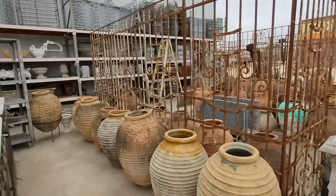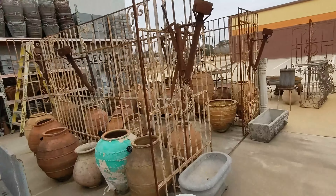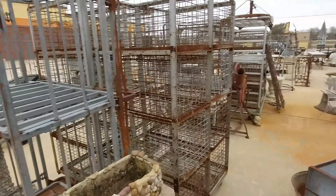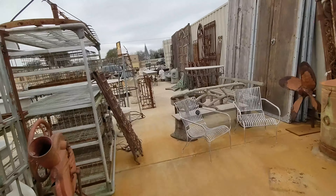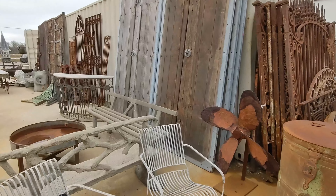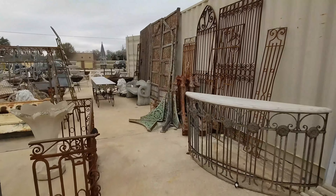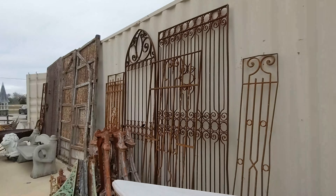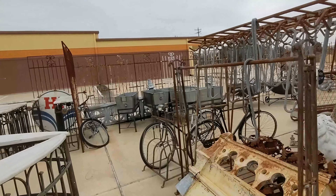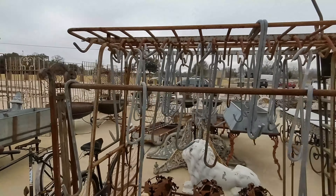It just never ends here. This is a lot of ironwork out here — metal, iron, some pottery. A little bit of everything. As many things as I've seen in my life for antiques and collectibles, a lot of stuff here I've not seen. And the reason is that a lot of this is not American — they do some import of materials here. That's why I've never seen stuff like this. Fascinating.